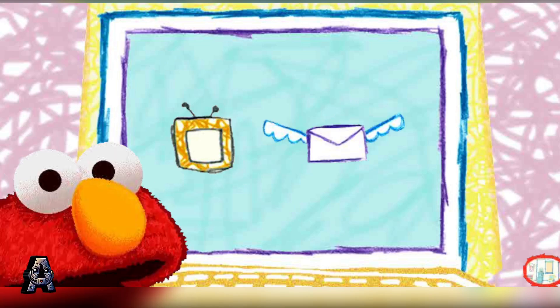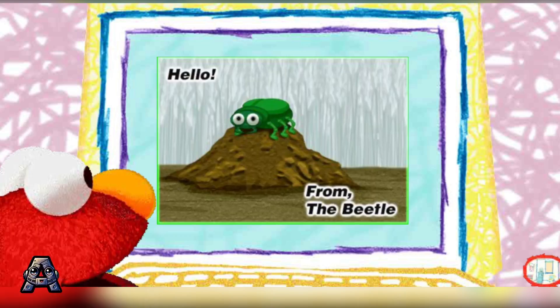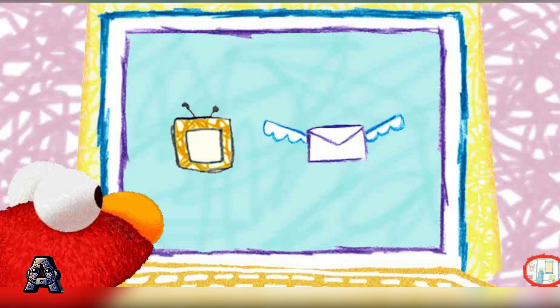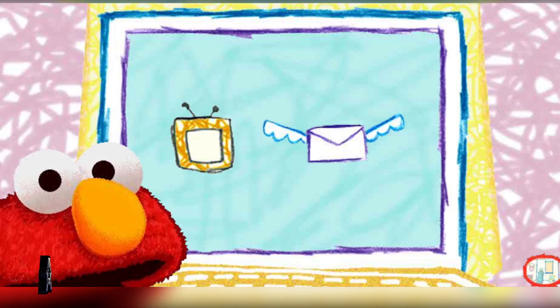There really are a lot of different kinds of bugs in the world. We can watch another movie, or we can look at Elmo's email. Click on the TV or the envelope. Somebody sent us email. Hello from the beetle. Hello to you too, beetle. Now let's watch a movie. Click on the TV if that's what you want to do.